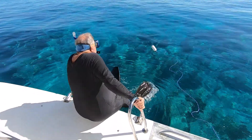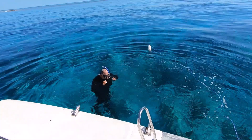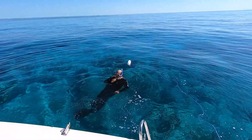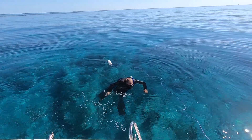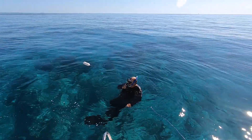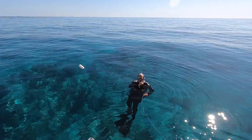Here we go. Very clear water. So how's the current feel? I don't feel any current. Obviously there's a little bit because the line's straight, but I don't feel like I'm going to have to fight it.